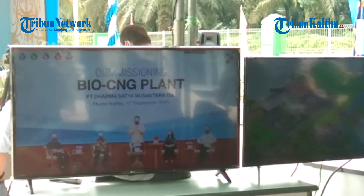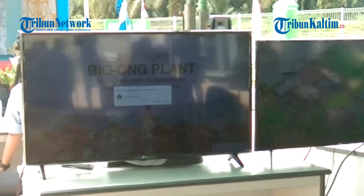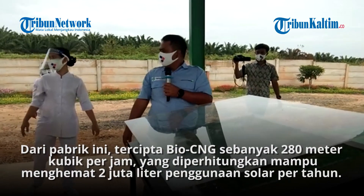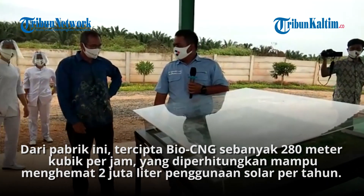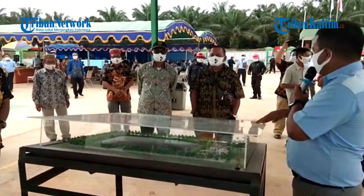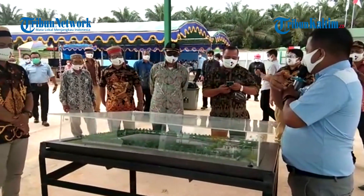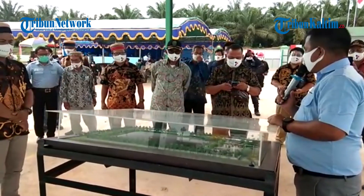Sebelum saya menyampaikan betapa perusahaan ekonomi sustainability dan seperti apa masa depan industri sawit yang kita jalankan, proyek ini bisa secara langsung kita lihat secara miniatur. Jadi bisa disampaikan, limbah yang dihasilkan dari pabrik PKS 4, yaitu limbah cair.